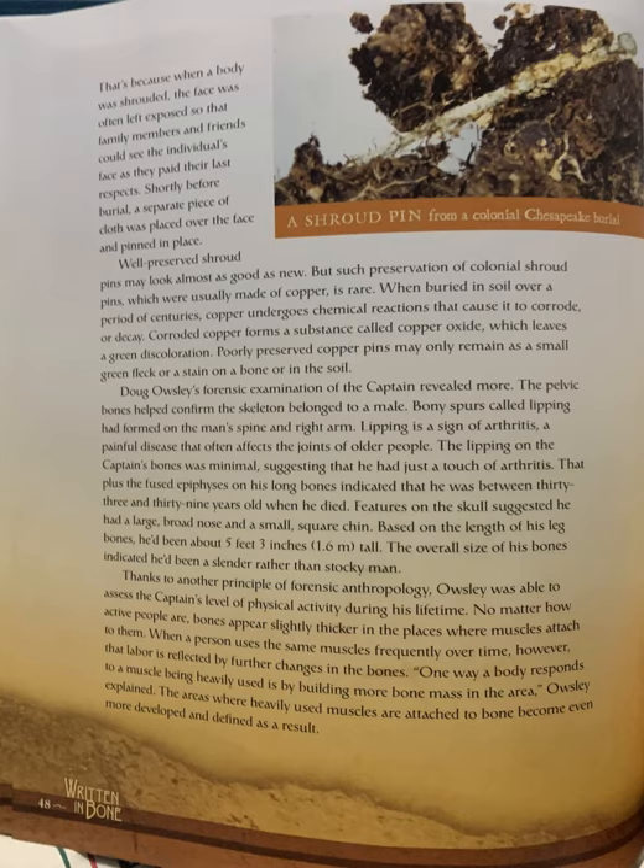Doug Oaksley's forensic examination of the captain revealed more. The pelvic bones helped confirm the skeleton belonged to a male. Bony spurs called lipping had formed on the man's spine and right arm. Lipping is a sign of arthritis, a painful disease that often affects the joints of older people. The lipping on the captain's bones was minimal, suggesting that he had just a touch of arthritis. That, plus the fused epiphysis on his long bones, indicated that he was between 33 and 39 years old when he died.